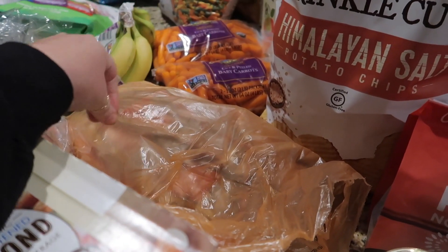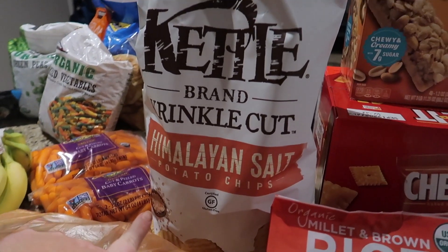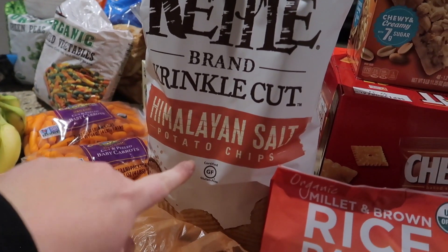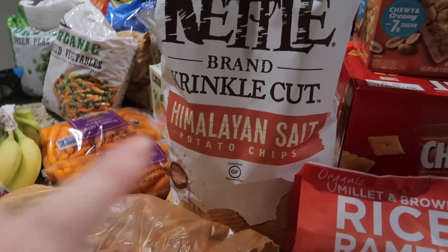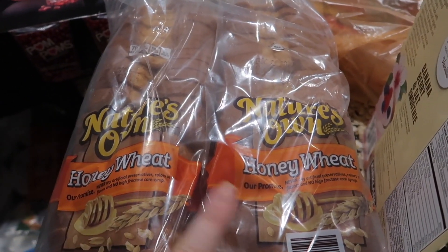I got a whole package of chicken and some Kettle Brand Himalayan salt potato chips — everybody's favorite. We also got some more bread; I'm just going to throw these in the freezer because I know we'll need them.